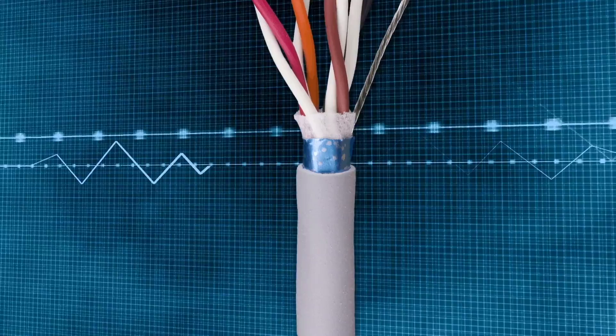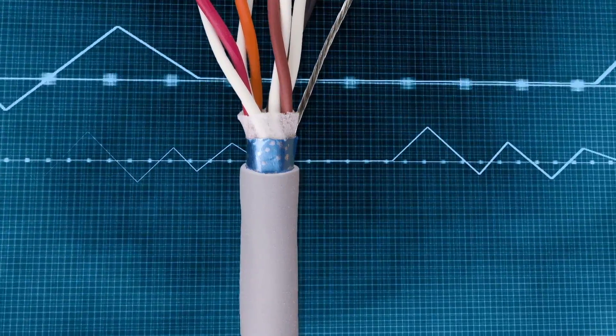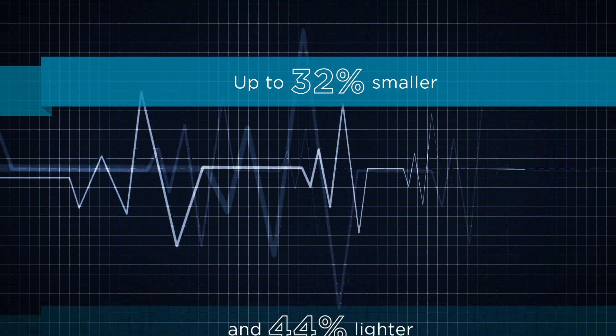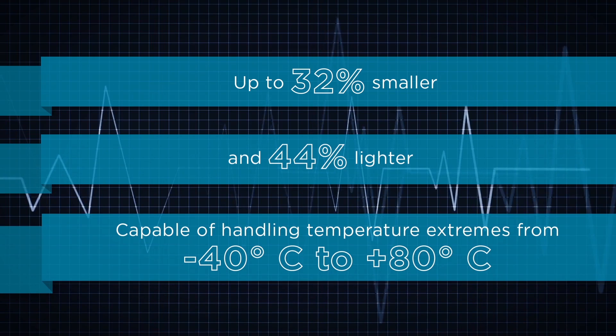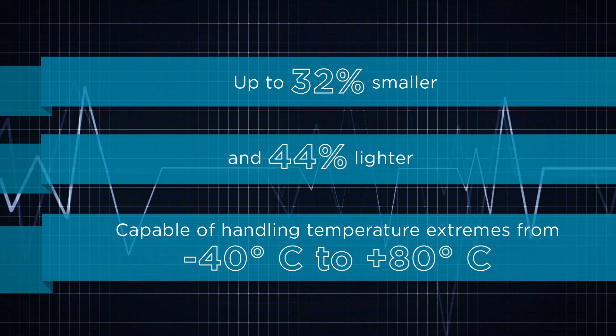EcoCable Mini features AlphaWire's proprietary modified polyphenylene ether jacket and insulation, which makes it up to 32% smaller and 44% lighter compared to standard PVC cable, and capable of handling temperature extremes of minus 40 to positive 80 degrees centigrade.